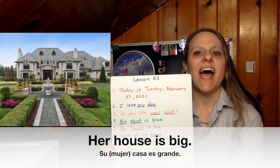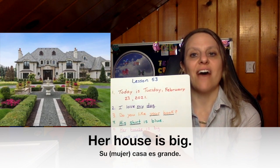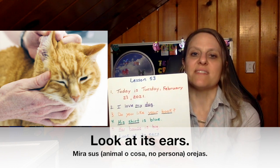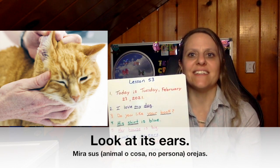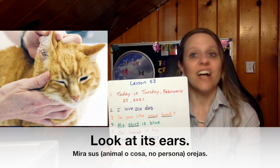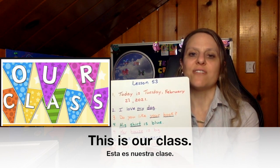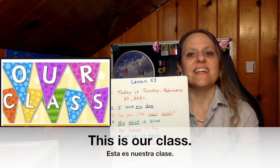Number five: Her house is big. Her is the possessive adjective, house is the noun — the house belongs to her. Number six: Look at its ears. Its is the possessive adjective, ears is the noun. The ears belong to the dog or the cat or whatever it is — the ears belong to it. It is used for something that is not a person; it can be used for an animal or a thing. Number seven: This is our class. Our is the possessive adjective, class is the noun — the class belongs to us, it is our class.